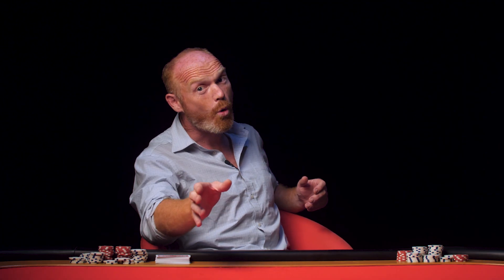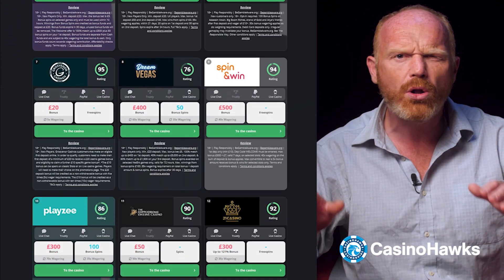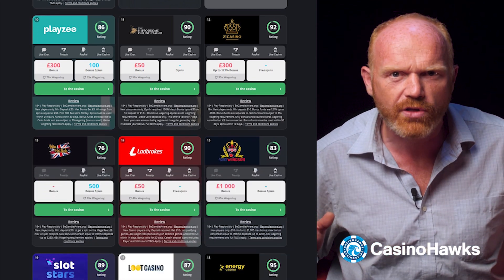If you want to know more about blackjack, the rules of the game, and more expert strategies, then check out our website, casinohawks.com. Our team has guides for all the best selections of casinos and games, so head on over there.